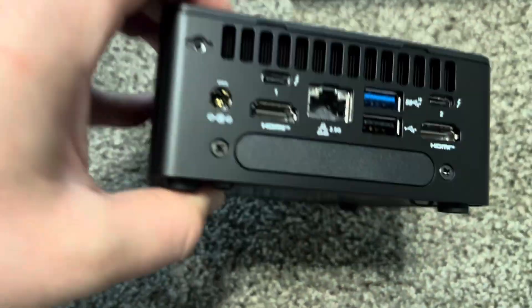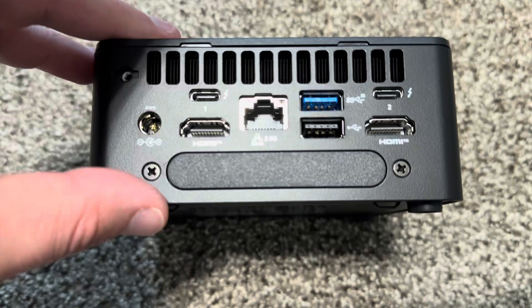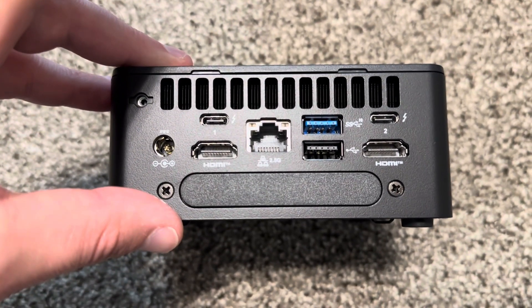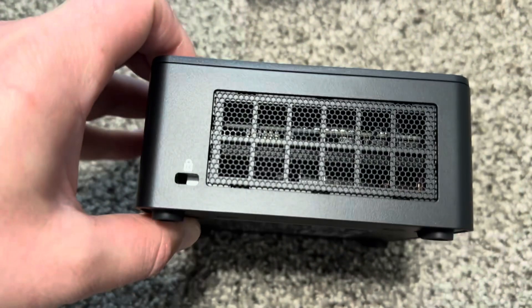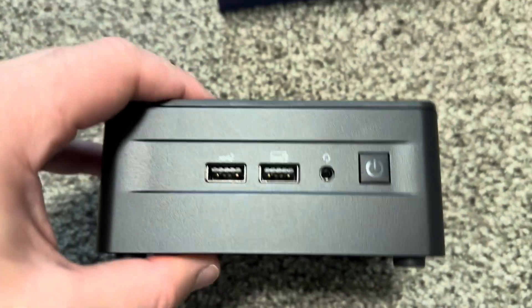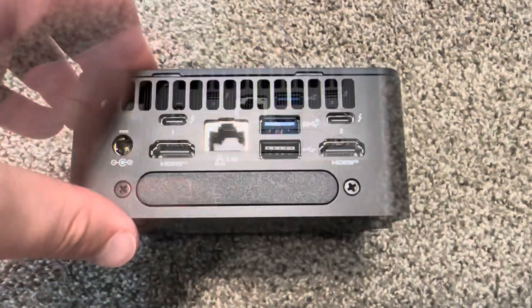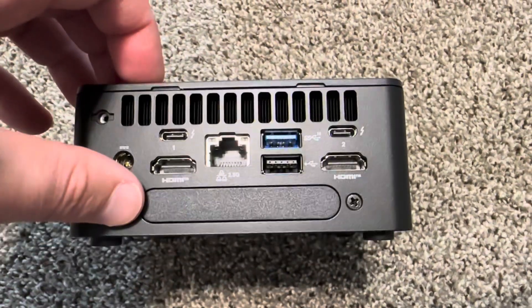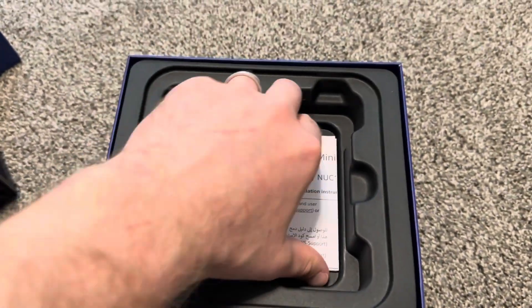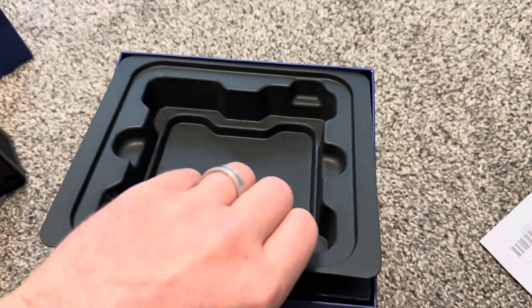Let's see: we have two USB-A ports, two Thunderbolts, two HDMI, Ethernet, Kensington lock, two more USB-A, and a headphone input. It looks much better than all the Pro Minis I reviewed recently. Unfortunately, no DisplayPort.